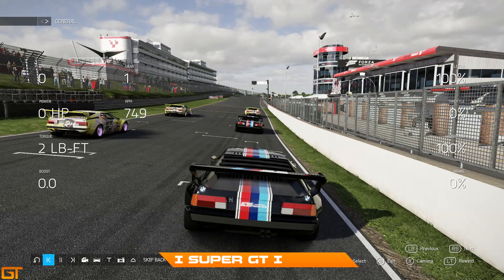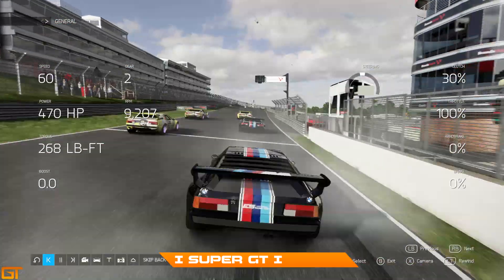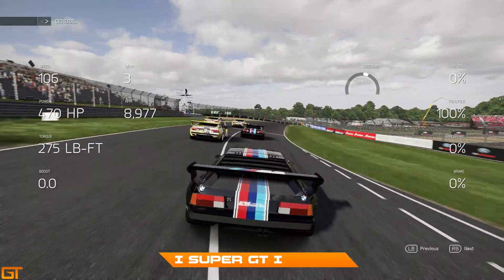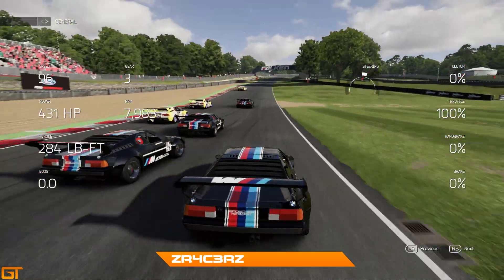Hello viewers, welcome to some more coverage of the stream against aTTaX Johnson. This is the second race around Brands Hatch, driving the BMW M1 Pro car in S-Class. Off the line we go - this is aboard my viewpoint here. I don't have my original gameplay so I'm having to use the replay footage.